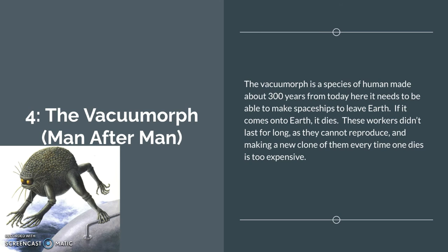Number 4: the Vacuum Wharf from Man After Man. The Vacuum Wharf is a species of human made about 300 million years from today, and it needs to be able to make spaceships for the normal-ish humans to leave Earth, because Earth is dying. These workers didn't last long as they cannot reproduce, and making a new clone of them every time one dies is way too expensive. So they just abandoned the Vacuum Wharfs to let them die.